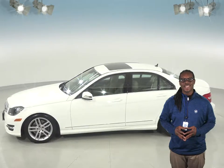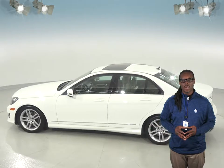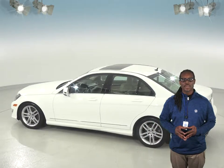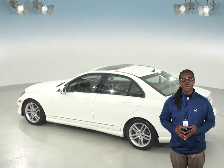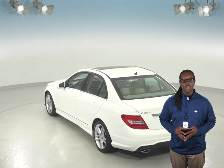It also comes with a clean Carfax report for some added peace of mind. This car is built for nearly any kind of weather with traction control, ABS brakes, and heated mirrors. The front and rear AC will keep everyone cool in the summer, and the front heated seats are great for those cold winter months.